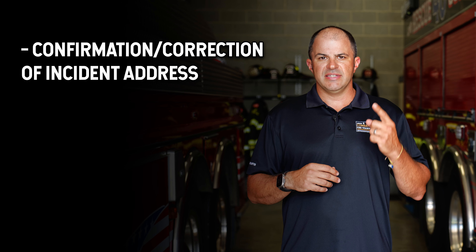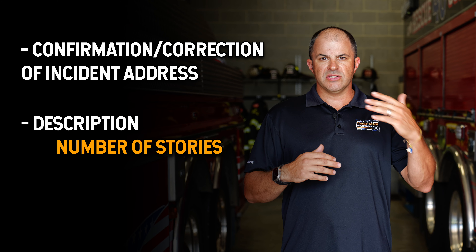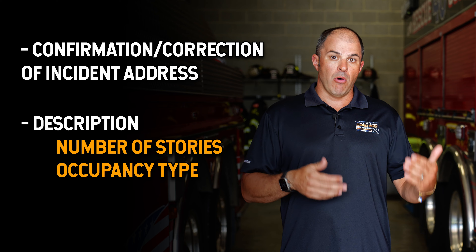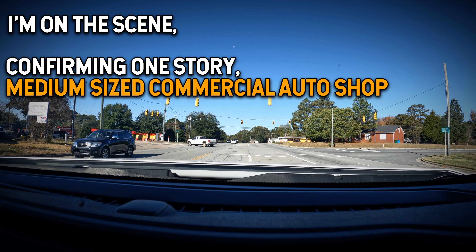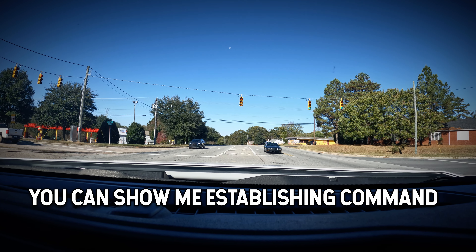The main things I'm looking for in an on-scene report — and every fire department has its own tweaks to this — is a corrected address if different from dispatch, a description of the building principally by height and number of stories, and the type of occupancy. For commercial buildings, I do not like using the term 'commercial building' in the size up. I'd much rather say one-story warehouse, one-story auto body shop, or one-story grocery store.